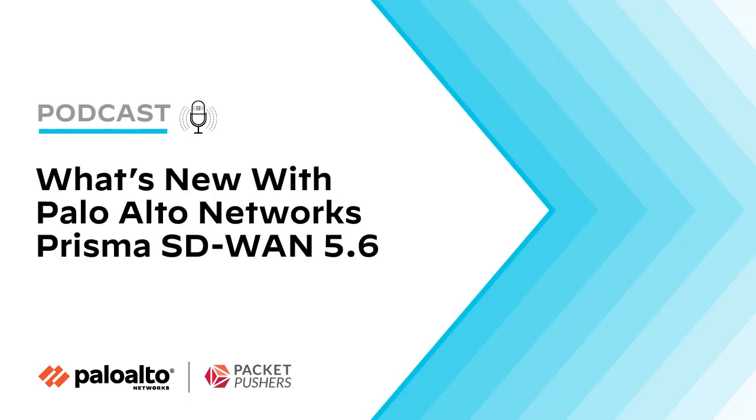Today on the Tech Bytes podcast, we look at new features in Palo Alto Network's Prisma SASE and Prisma SD-WAN, including new digital experience management for home and branch users, new CloudBlades, a new appliance, and enhanced AIOps capabilities. Our guest is Rohan Grove, Senior Director of Product Management at Palo Alto Networks. Welcome back to the podcast. Let's jump right in and talk about Autonomous Digital Experience Management, or ADEM. What is it and how have you expanded it in this new release?